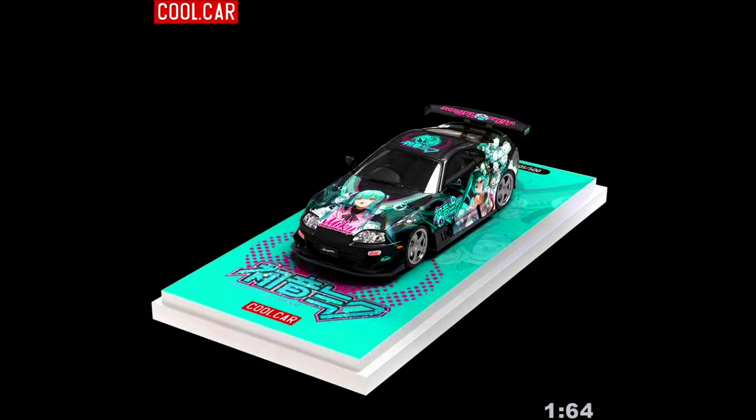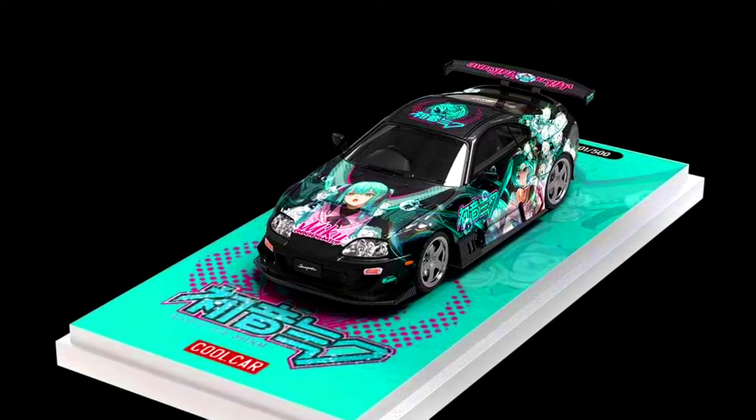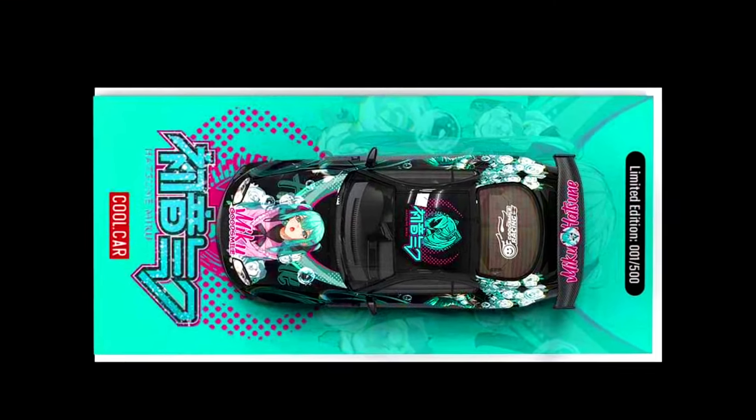Cool Car Models presents a Toyota Supra A80 in a Hatsune Miku livery, limited to 500 units, available with figure and figure-plus-container options, made from diecast, releasing in November 2024.